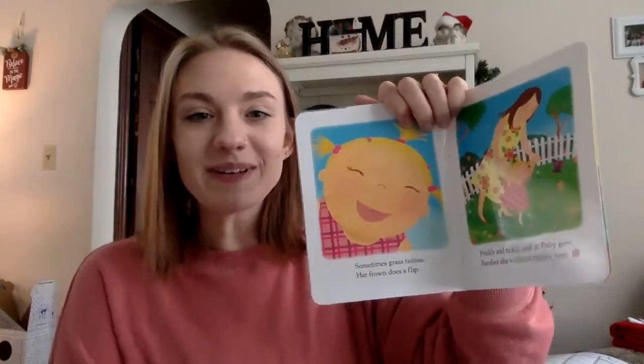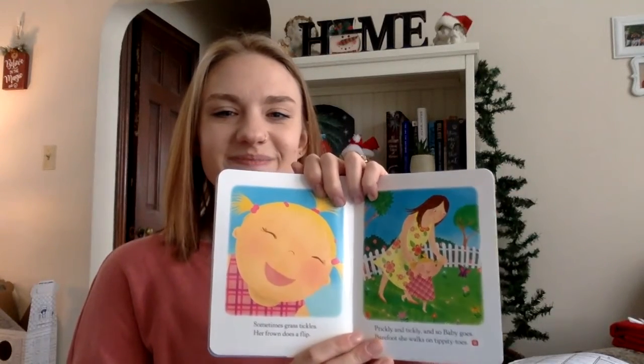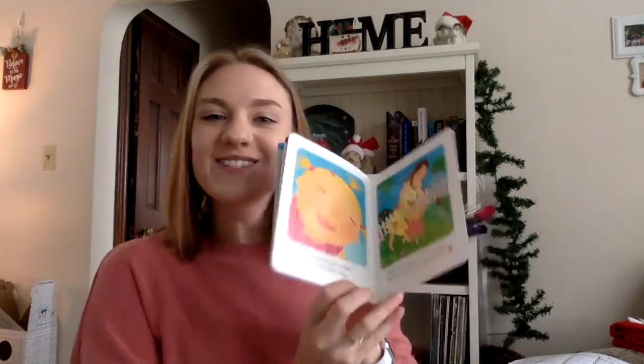So she was happy about that. Prickly and tickly to her — she doesn't like prickly, but she does like the tickly grass for sure. And that's our story. The end. Have a great day! Bye!